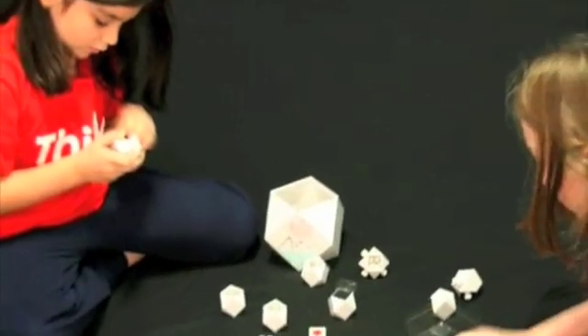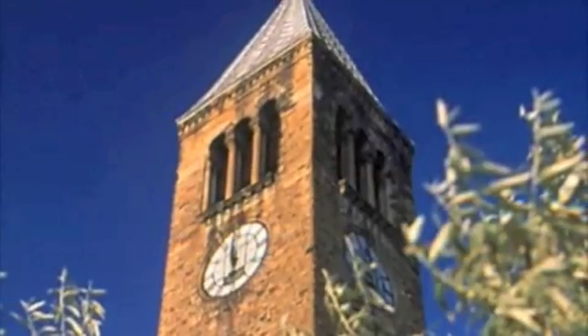Through rewarding play, ThinkBlox develop analytical, creative, and emotional intelligence — tools that will enable your child to think independently and thrive in any situation they face in life. ThinkBlox are a unique and revolutionary educational toy that's fun to play with and teaches essentially important thinking skills. At the heart of ThinkBlox are many years of empirical research conducted at Cornell University.